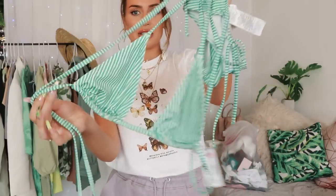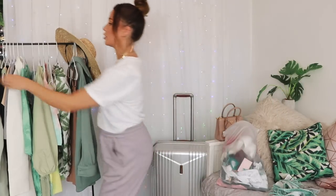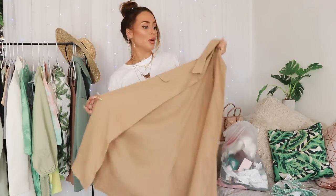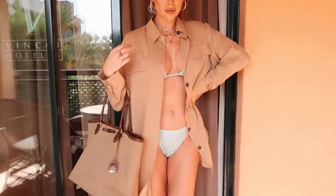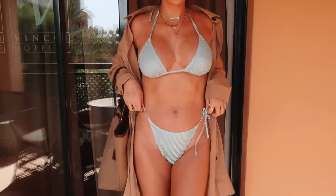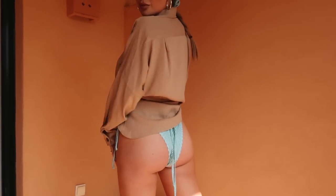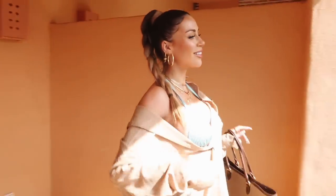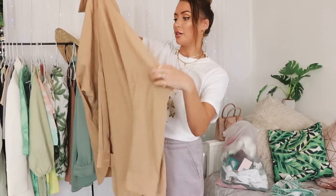I wore this bikini which is gorgeous - it's like a green candy stripe bikini and I wore it with an oversized shirt. I feel like every summer wardrobe needs an oversized shirt to chuck on over a little dress or a bikini. I literally wore just this oversized shirt as a dress over the bikini with some little flip-flops and my beach bag. This is from Missguided - if anything is sold out I will be linking similar alternatives.